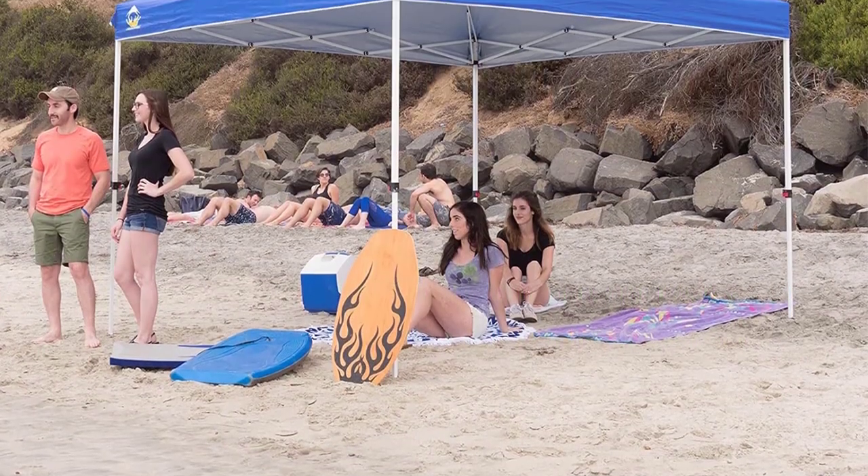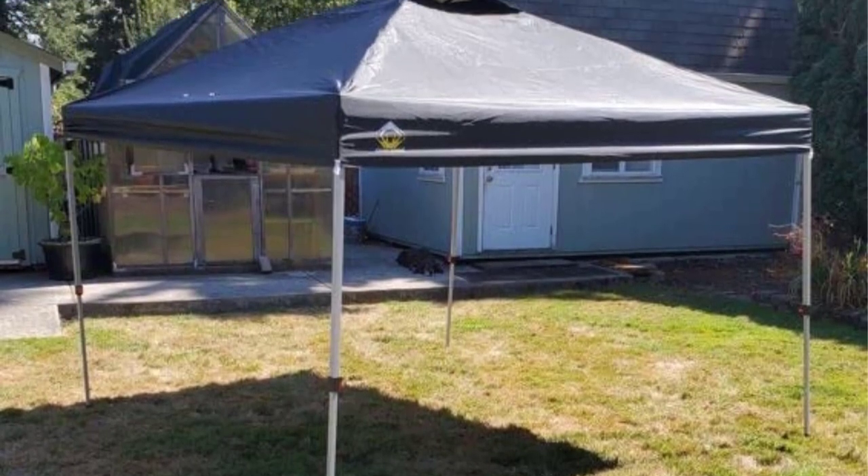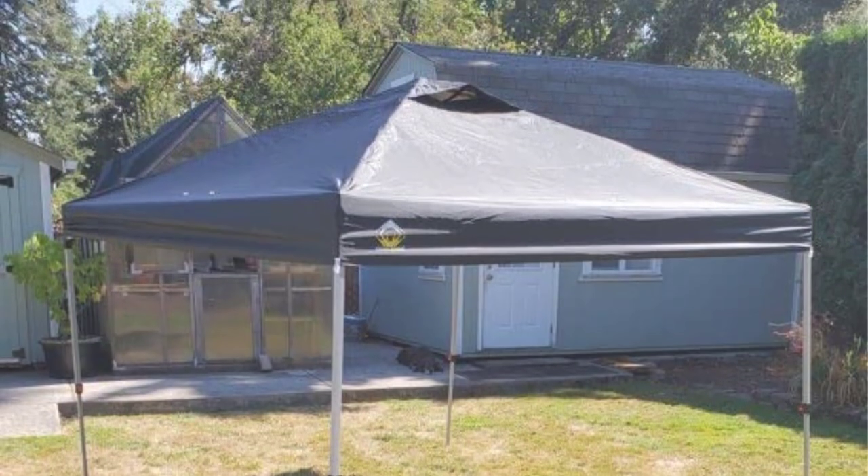Its top repels water while also protecting you from the sun. Stakes and 4 guy ropes are included to help you secure the canopy. The Crown Shades Outdoor Pop-Up Canopy is one of the best things to bring along on your next camping trip.